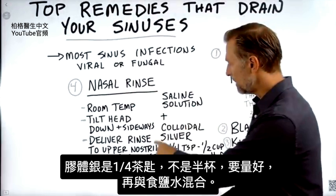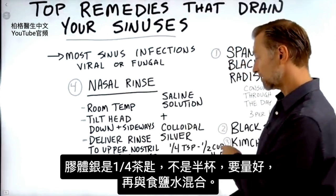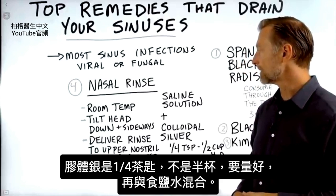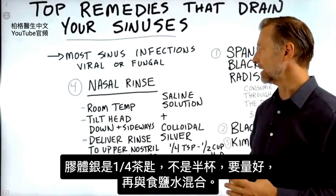As far as the amount of colloidal silver — we're not doing a half cup, just a quarter teaspoon. You can measure that out and mix it into the saline solution.